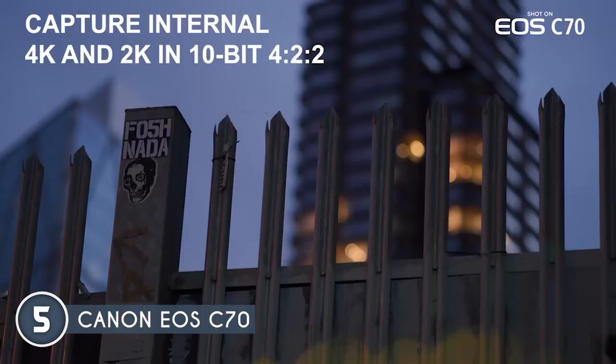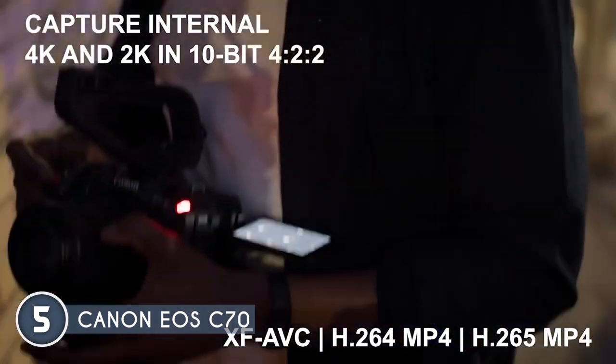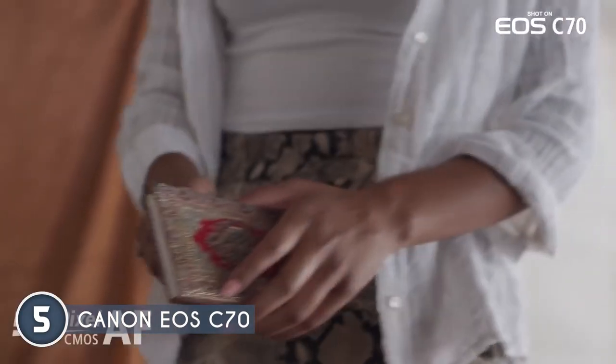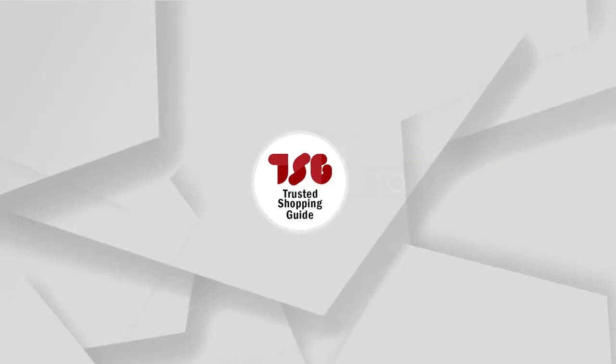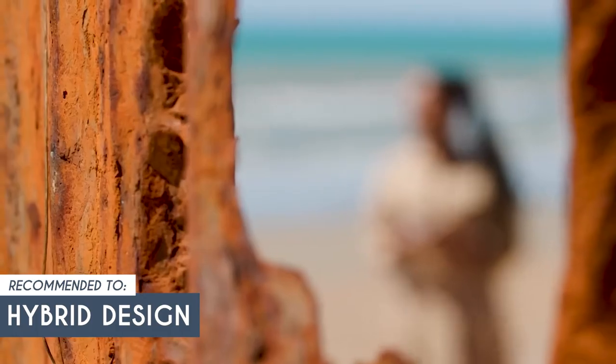However, like any camera, the Canon C70 does have a few limitations. One such limitation is its reliance on SD cards, which impacts the camera's recording time. The maximum storage capacity is also 512GB, which may not be ideal for videographers who require longer shooting durations. The team recommends this to those looking for a camera with a hybrid design and awesome functionality.